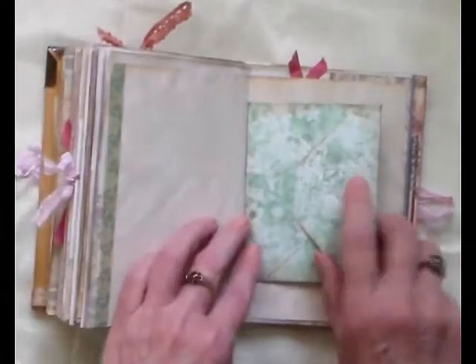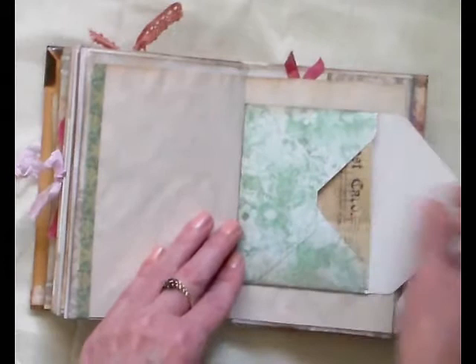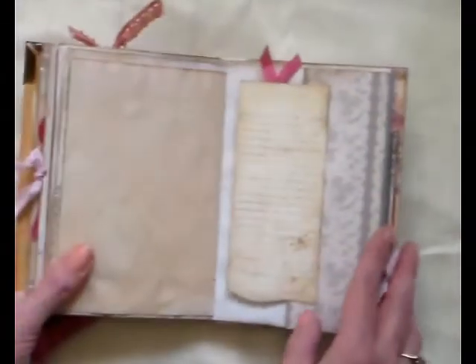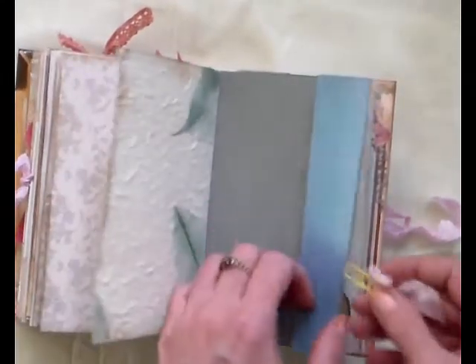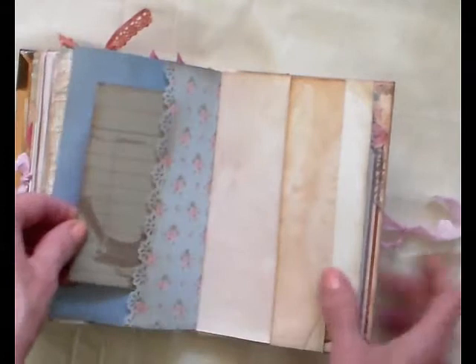And some washi tape there, and another little pocket here with the card in. So pretty — love that design. And then there's a fold-out page here with a lovely little tag on it. Bit of ribbon at the top there. And the other side of that paper — can you see how the leaves are coming out? Isn't that gorgeous? And there's another little paper clip with a ribbon on — very pretty. Another textured bird in, and a fold-out page.